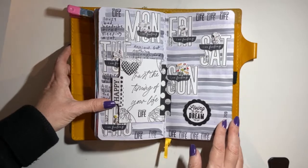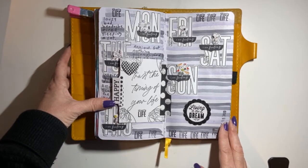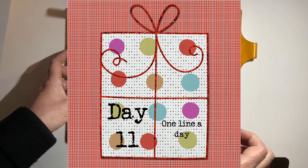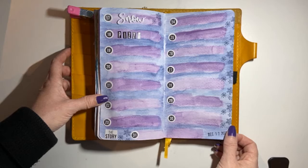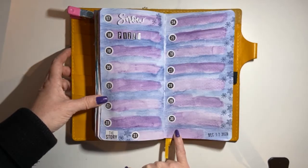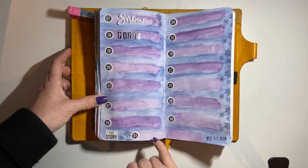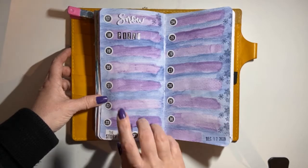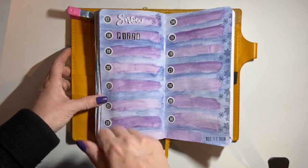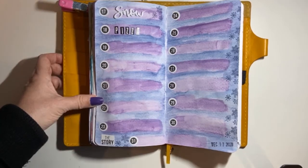Day 11 is 'One line a day.' The page is made but I haven't filled it all out because it goes from the 17th to the 30th of December — one word a day to wrap up your day. Day 17 was 'snow' and day 18, which is today, we're having pizza, so I put 'pizza' in there.